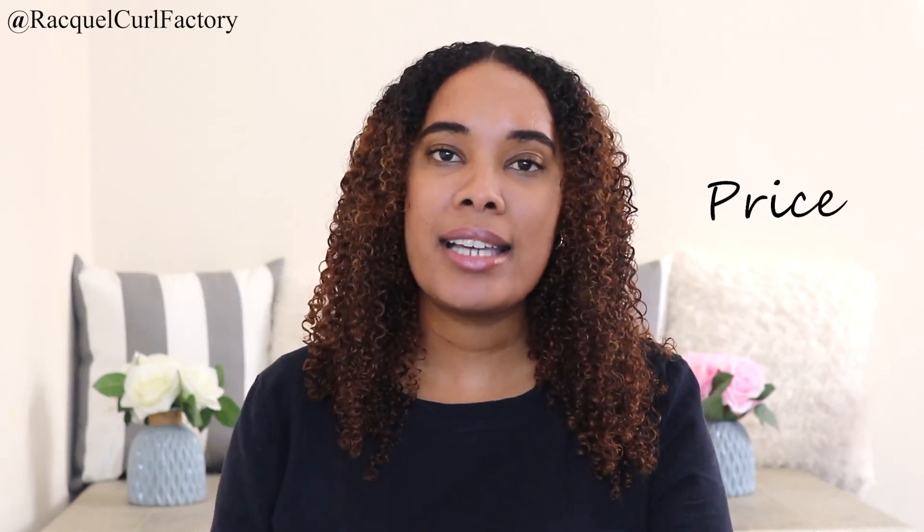The second category is the price. I bought this at Clicks in South Africa for 119 Rand and 95 cents. For me, being that this isn't a gel or a pudding or soufflé — it's just a lotion — over 100 Rand is expensive. Lotions are usually something you use to define or enhance your curls; they're not necessarily a styler that can stand on its own. For hair such as mine, this isn't going to do the trick — I'm going to have to apply a styler on top. If you have finer, thinner hair or looser curls, maybe this will work as a standalone styler. But just as a lotion, I personally think it's too expensive. The rating I'm giving for price is three out of five.